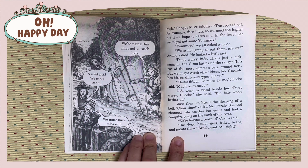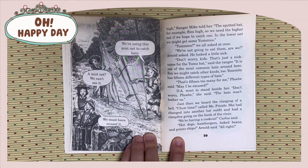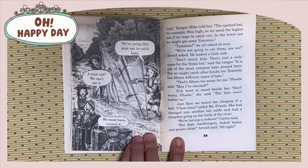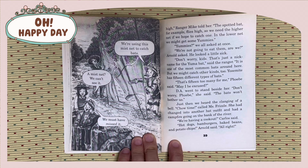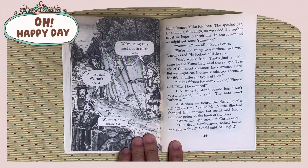Yosemite has 15 different types of bats. That's 15 too many for me, Phoebe said. May I be excused? D.A. went to stand beside her. Don't worry, Phoebe, she said. The bats won't bother us. Just then, we heard the clanging of a bell. Cha-tan called Miss Fizzle. She had changed into another bat outfit and had a campfire going on the bank of the river.